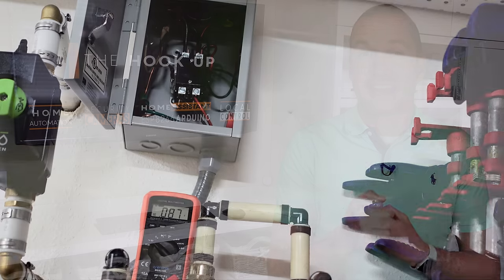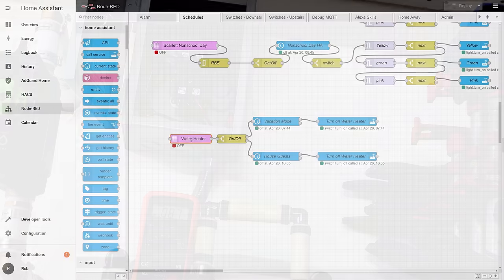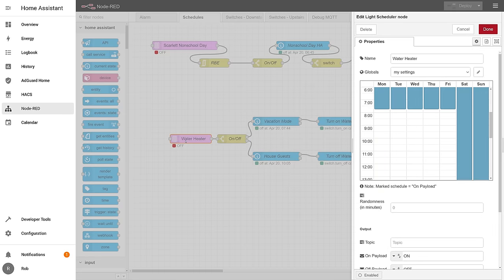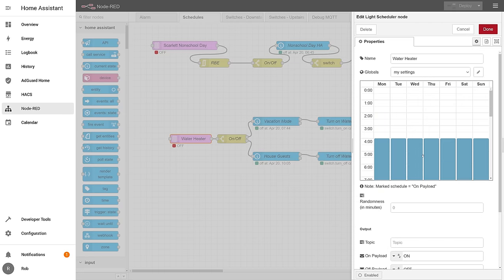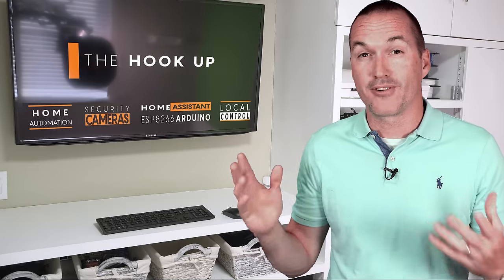So with that said, there are 3 goals for this video. First, I'm going to show you how to safely add smart functionality to a high current device like a water heater. Second, I'll show you how I automated my water heater schedule to reduce unnecessary energy consumption. And third, we'll take a look at the actual impact of those automations and determine how long it will take for this project to pay for itself.